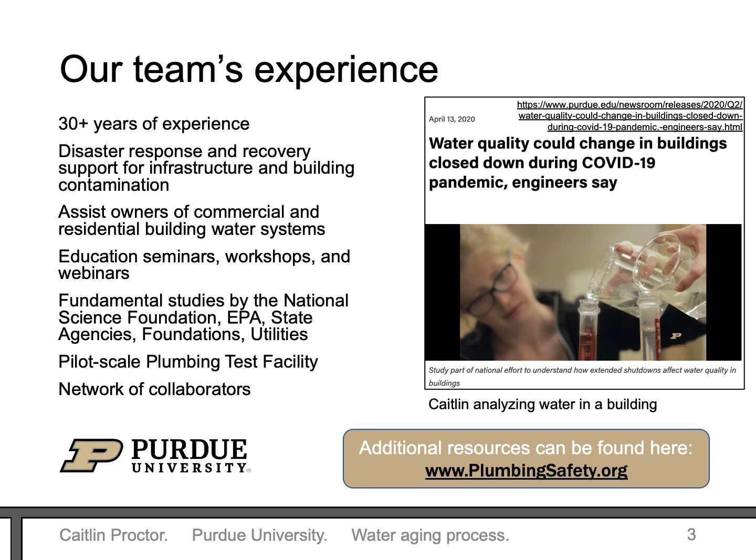Our team at Purdue has been studying drinking water quality for some time. We have multiple studies on water age going currently, including looking at office buildings over the weekend, schools over the summer, and buildings shut down for the COVID-19 pandemic. Multiple resources can be found at PlumbingSafety.org.